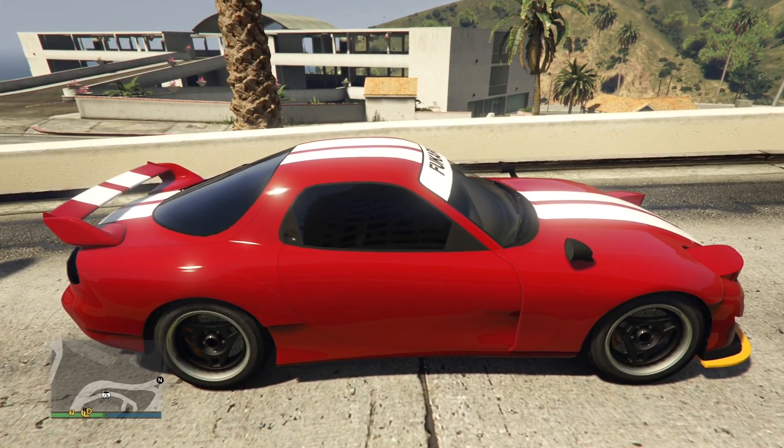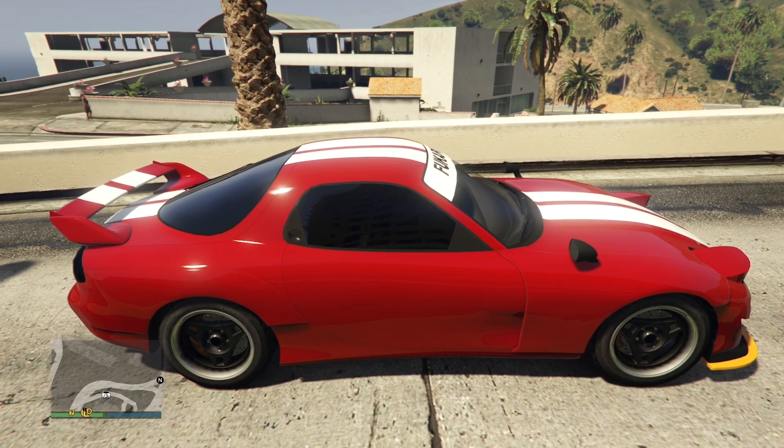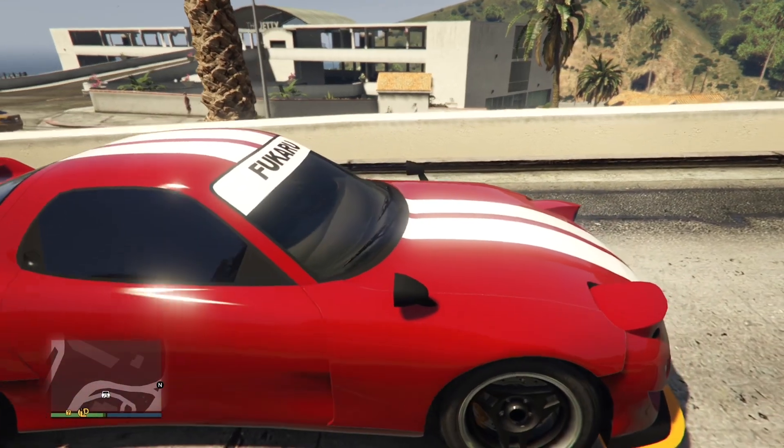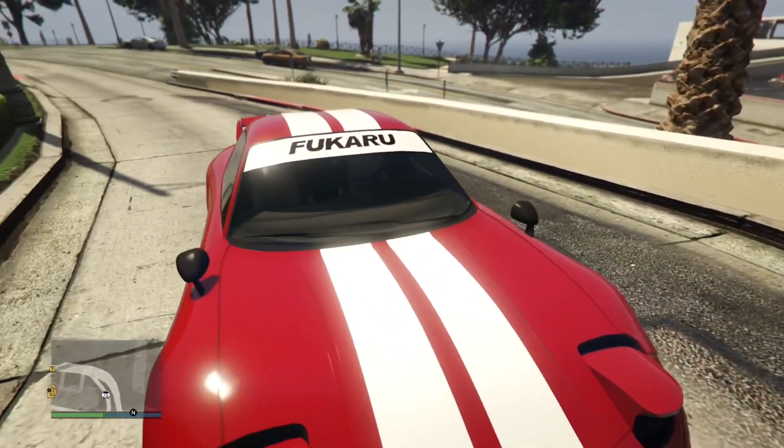The side profile is definitely accurate and Rockstar did a pretty good job. This vehicle is from the Tuners update, so you can lower and raise the vehicle, which it definitely has going for it.